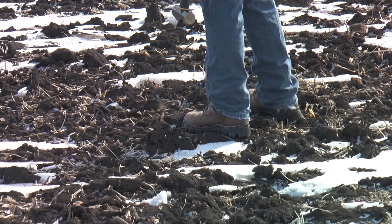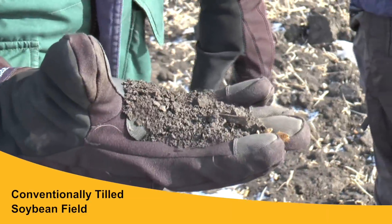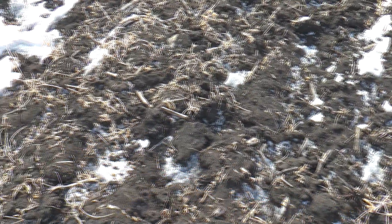The first field we were in had bean stubble, and the problem with bean stubble is that it's pretty fragile and breaks apart very easily. There was probably less than 30% residue there, and by the time spring tillage is done it'll be down probably less than 20% residue. That really sets the field up for wind erosion in the wintertime, and also this spring there's going to be a problem before full canopy.